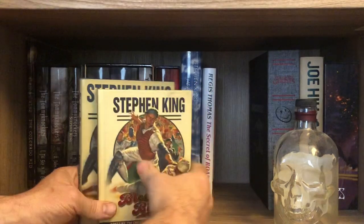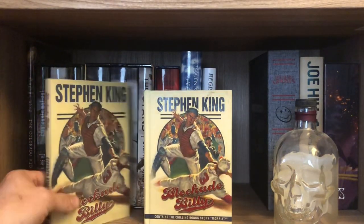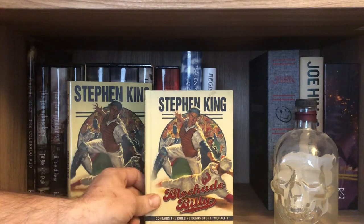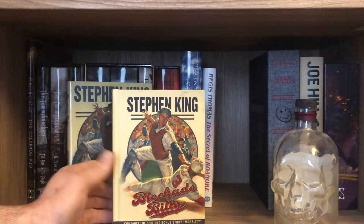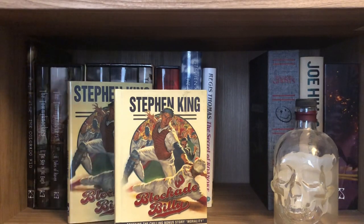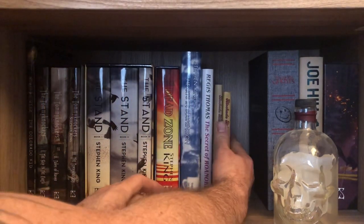I have two copies of Blockade Billy. One is the Cemetery Dance edition that I think I got in a grab bag, which I liked — I thought it was cool. And the other one was the Scribner edition that had the bonus short story called 'Morality,' which is pretty wicked. I like the bonus short story. Not super limited, but cool to have.